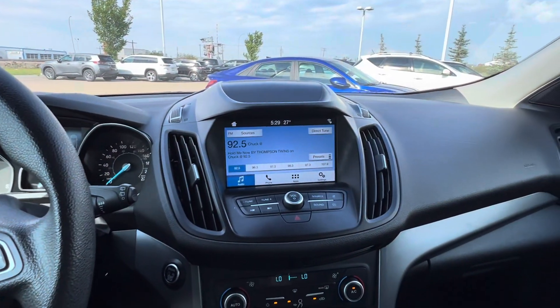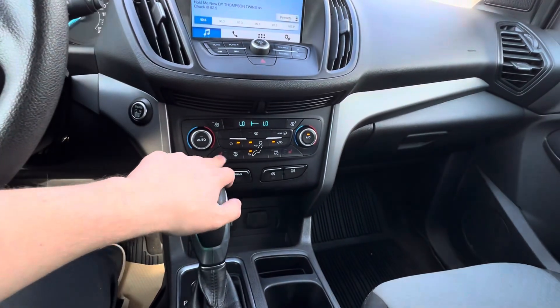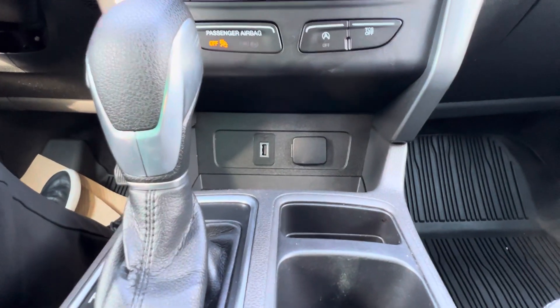You've got a touch screen in the center here with physical buttons as well. Down below, you've got your heated seats and climate control. And you do have a couple different charging ports — 12-volt and USB.